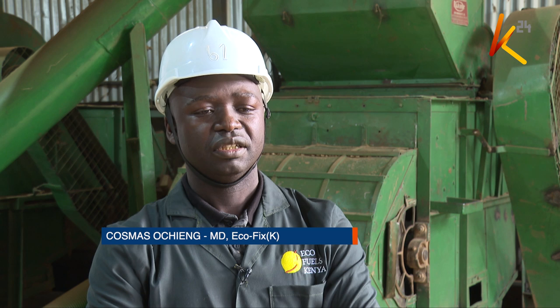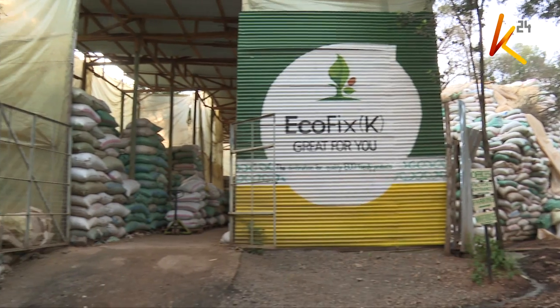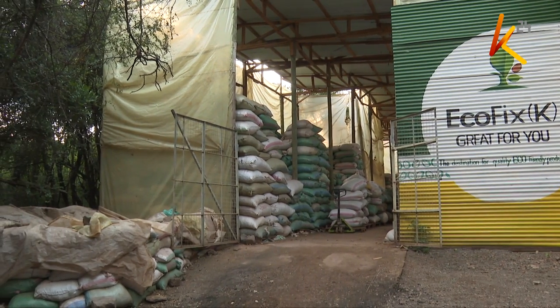You talk about conservation — they really understand that. But if you go down there, someone who doesn't have enough food will first consider that as a priority. And so whatever they have close to them will address that need, whether it's trees, whether it is water, they will use that.